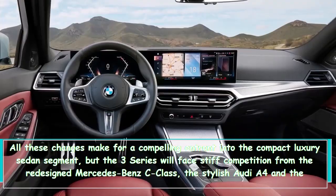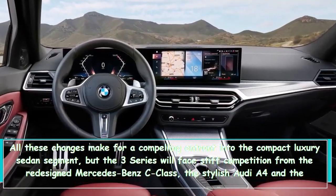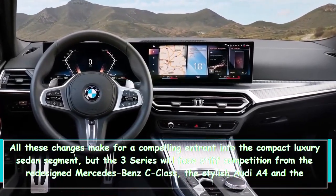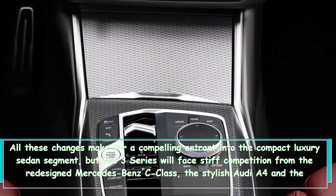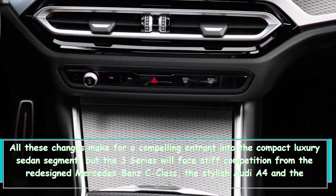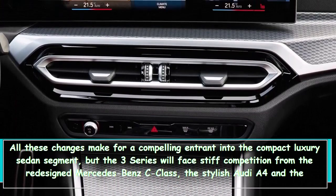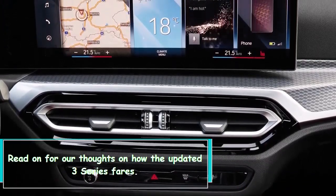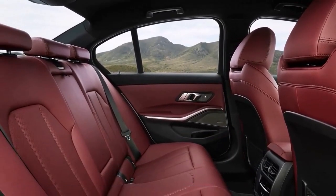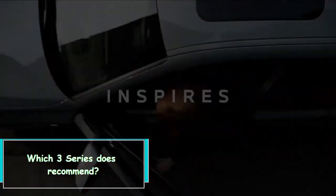These changes make for a compelling entry in the compact luxury sedan segment, but the 3 Series faces stiff competition from the redesigned Mercedes-Benz C-Class, the stylish Audi A4, and the up-and-coming Genesis G70.